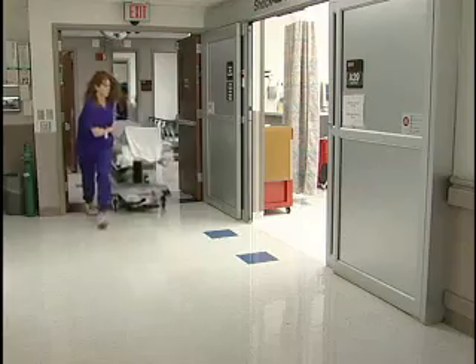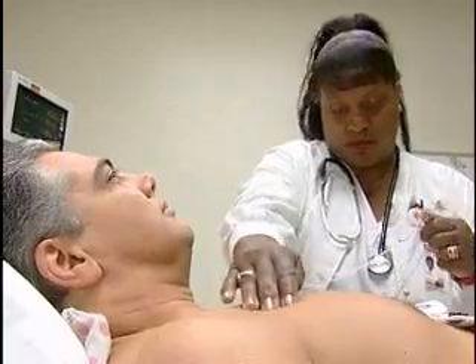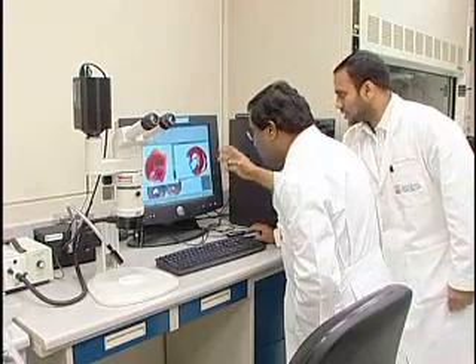During a heart attack, unless treatment is almost immediate, damage will be permanent. But scientists say that might change if they could somehow transplant stem cells into the heart to help rebuild it. The problem is no one's been able to tell how or why the stem cells work — until now.